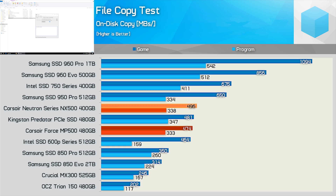It edged ahead in our game copy test, though only by a 5% margin. I should note though that neither of these tests move more than 3GB worth of data, so throttling won't be a problem here. The idea isn't to move around large volumes of data, but instead hit the drives with a mixture of small and large compressed and non-compressed files.